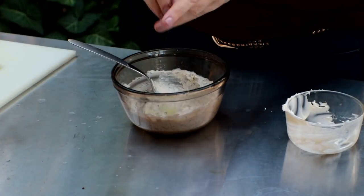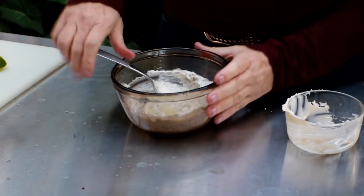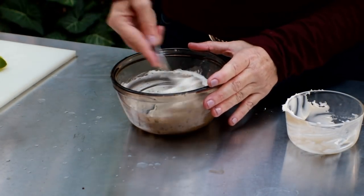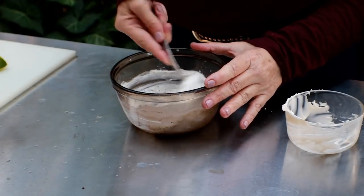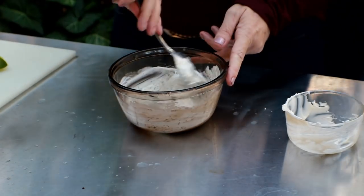These are pretty juicy. So after you get the lime in, just mix that up and we're good to go. We'll put this in the refrigerator and let it chill until the fish is ready.